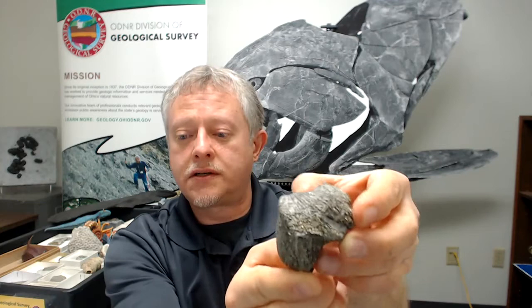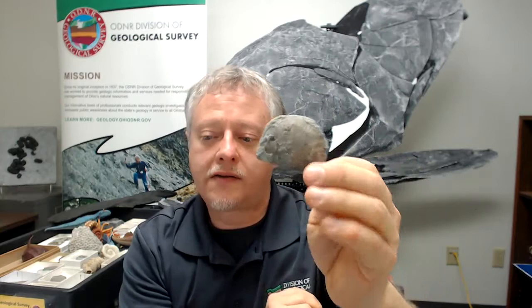Here's a Devonian brachiopod called Meteospirifer with cool little wing tips. This one is called Paraspirifer from near Sylvania, Ohio — it has a coating of fool's gold, or pyrite (iron sulfide), giving it a yellowish sparkle. Some brachiopods were relatively thin-shelled — this one called Rafinesquina is paper-thin but consists of two shells, one concave and one convex, fitted together. This is also found down near Cincinnati.